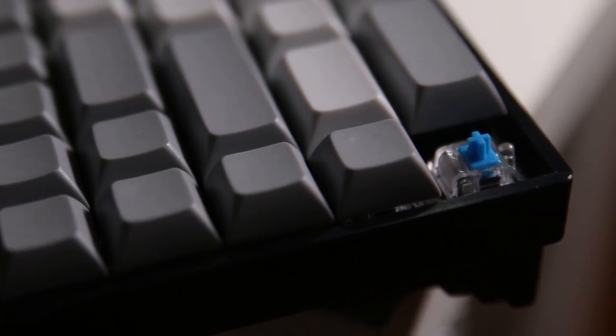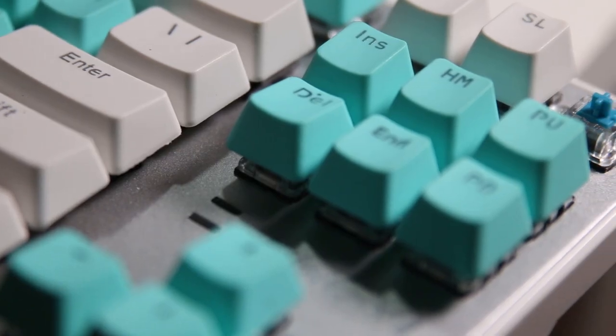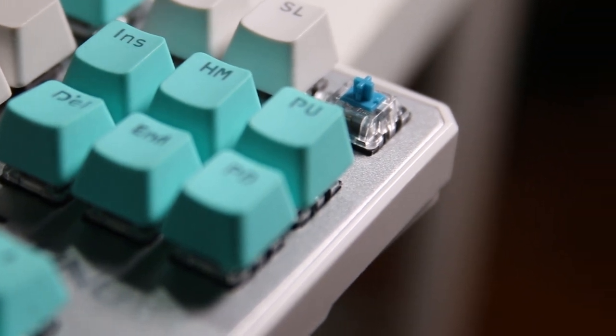Let's talk about design firstly. They have exactly the same design — they all have the same cross-type design as Cherry MX and they look exactly the same.